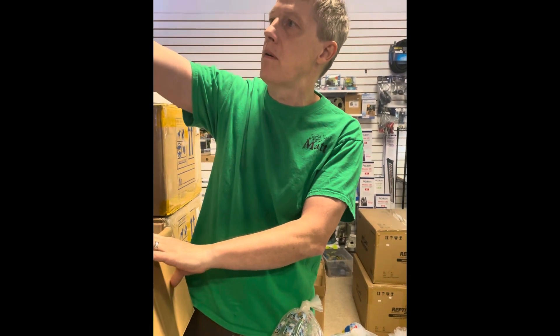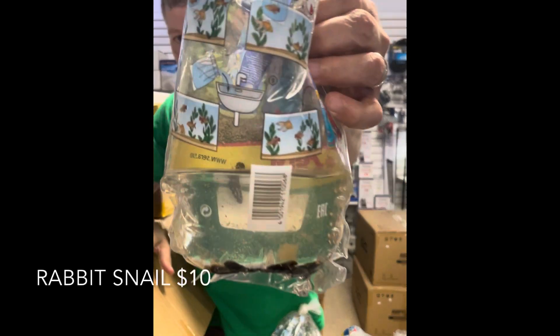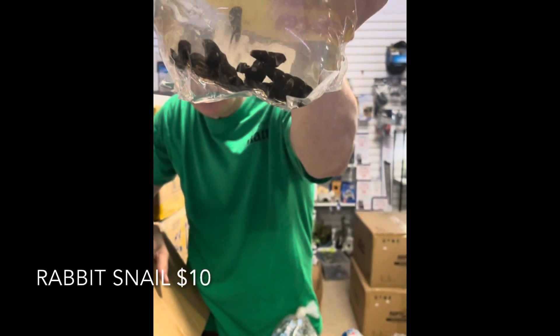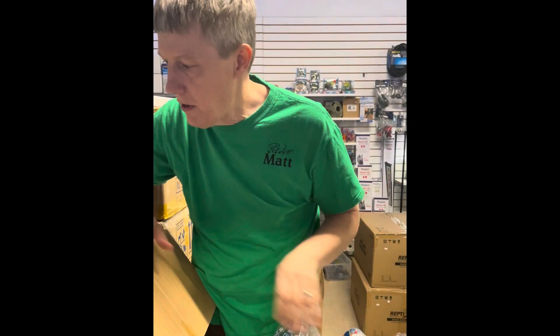Next up are rabbit snails. They came in kind of small, but that's okay — rabbits will get big, up to four inches long. Nice cone-shaped freshwater snail with bright orange bodies on those guys.